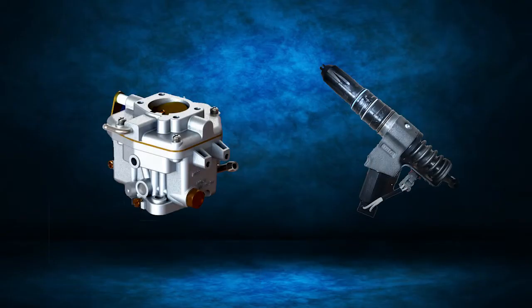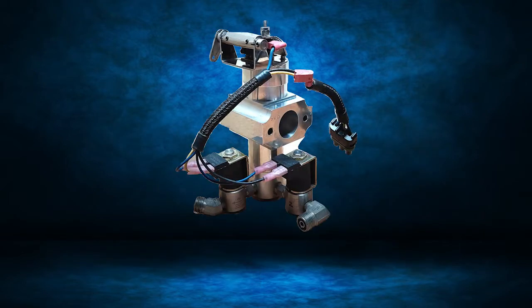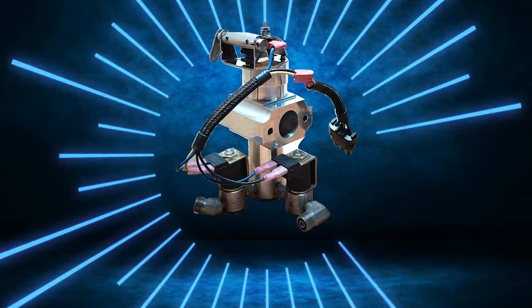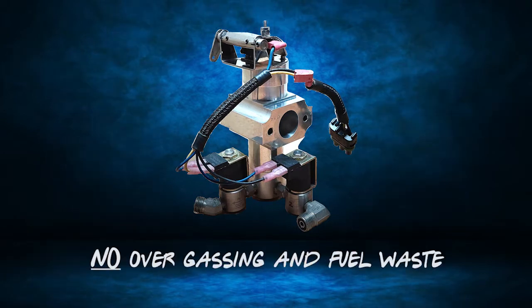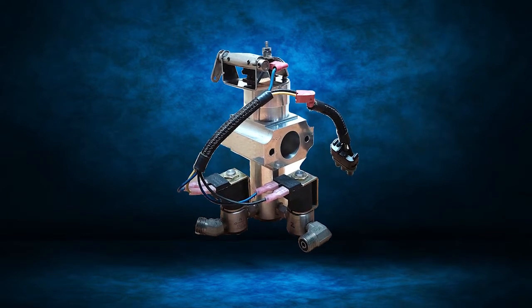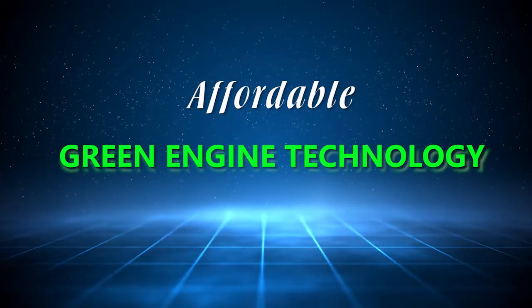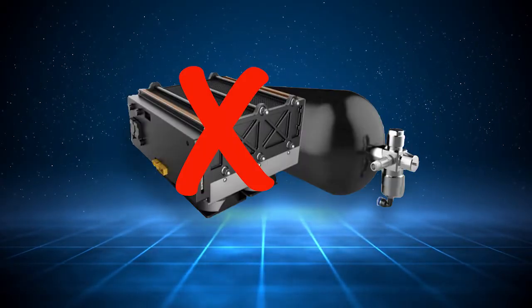This mixing block replaces the carburetor or electronic fuel injector. It delivers the exact mix of compressed hydrogen and air to efficiently run an internal combustion engine. That means no over-gassing and fuel waste. With our mechanical approach, we've done what no other company has been able to do, which is develop affordable green engine technology for multiple uses without needing a fuel cell.